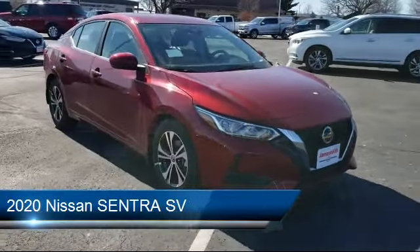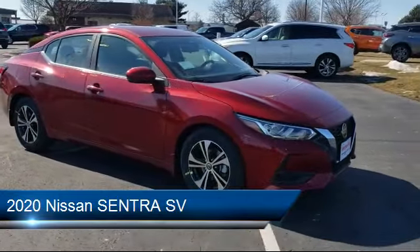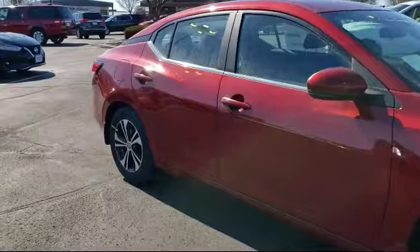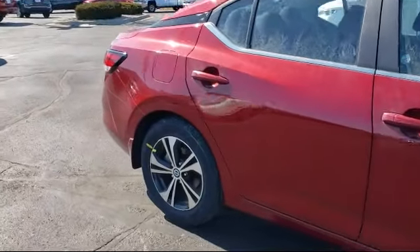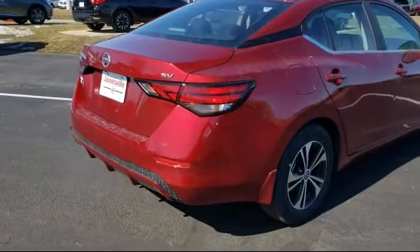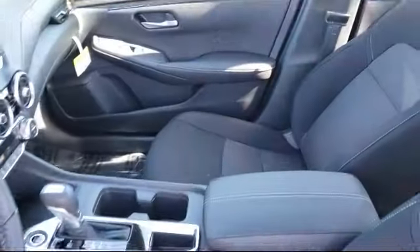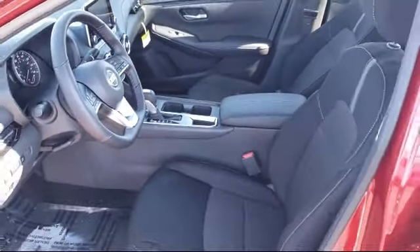It comes equipped with a remote start system, MP3 player, steering wheel controls, leather-wrapped steering wheel, keyless entry, stability control, lane departure warning, blind spot monitor, Bluetooth smartphone integration, and climate control.